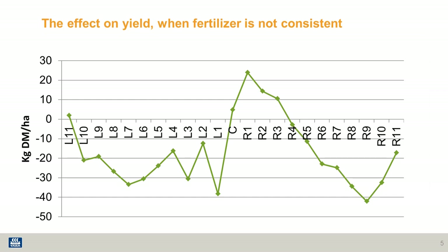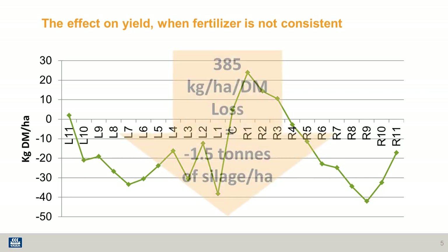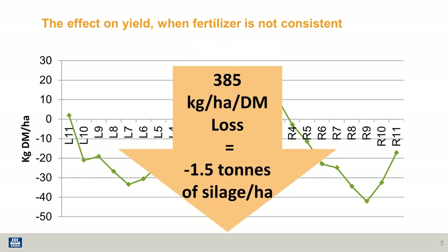If we look at what this means in terms of yield in kilograms of dry matter per hectare, we can see that the amount of variation across the bout width is quite a lot. This equates to 385 kilograms of dry matter loss, which in turn means you'd be down one and a half tons of silage per hectare.